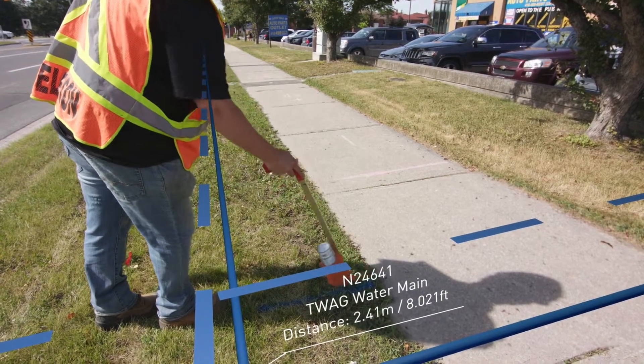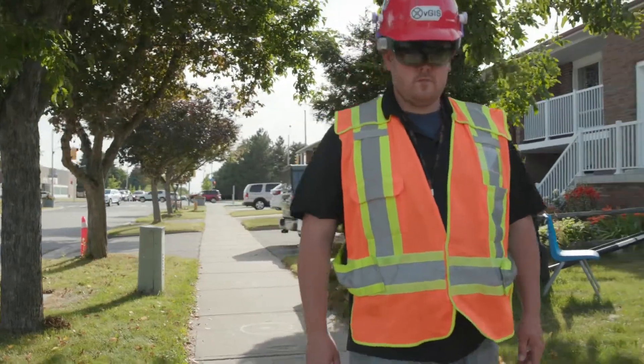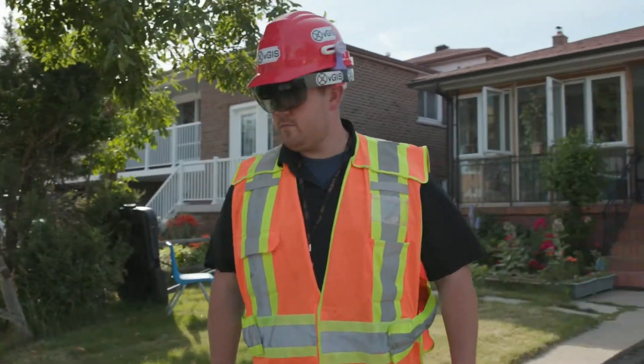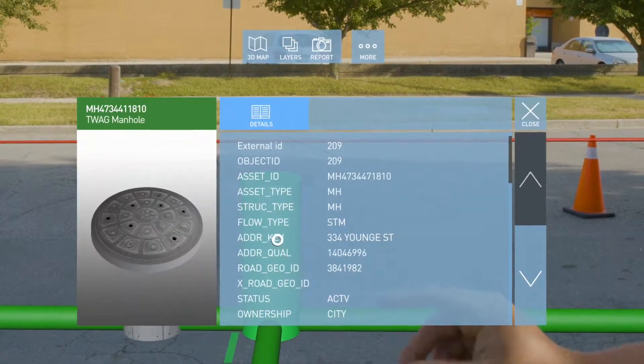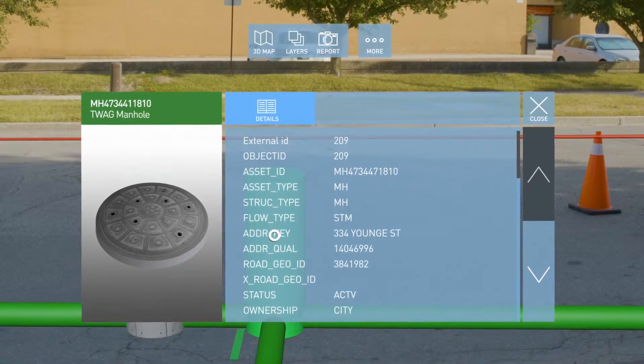It's a big difference in the efficiency, confidence, and accuracy of the locate. We think VGIS is going to allow every locator to be as productive, efficient, safe, and accurate as the most experienced locator in the industry.